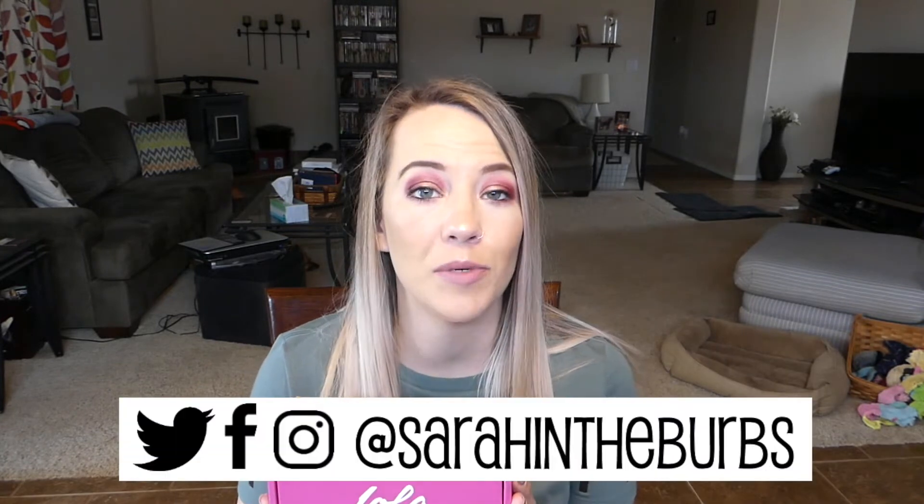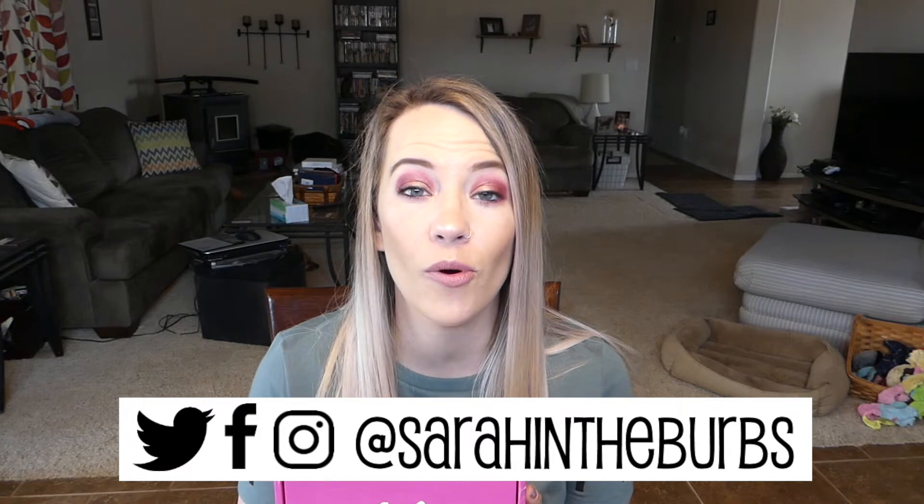Hey guys, Little Cruz here, welcome back to my channel. Today we're going to be opening our Lola Beauty box for March 2019. It is $21 a month, you get four to five full-sized beauty products valued at $70 or more, and you can also earn points for reviewing the products and earn more free stuff. This isn't my favorite box honestly — I feel like it's kind of declined.